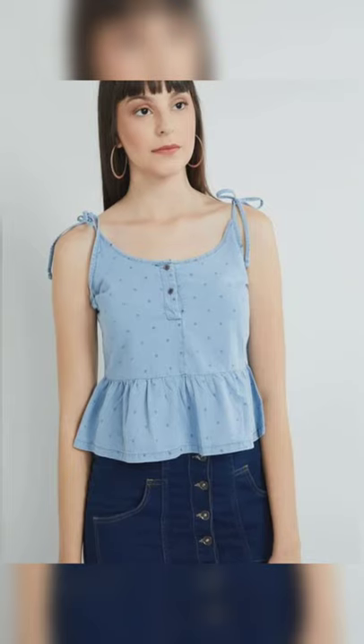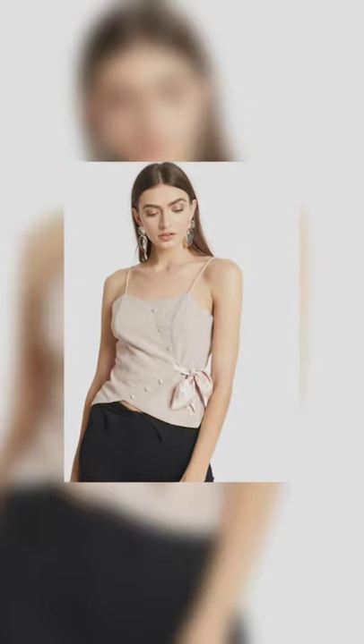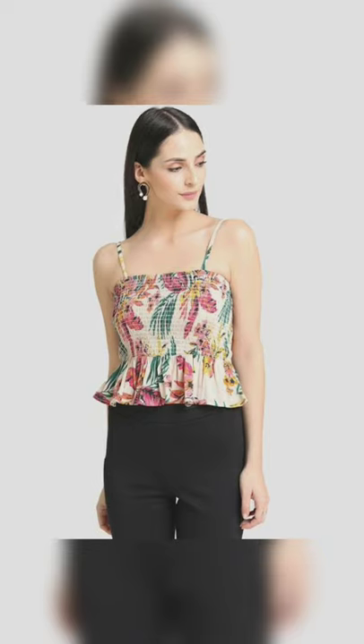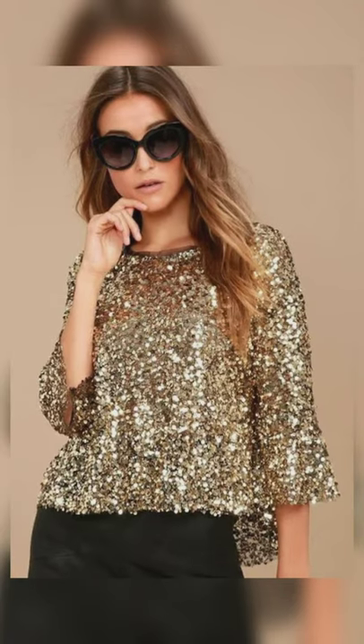You can opt for peplum tops in various colors and pair them with jeans, skirts, or just about anything — they're gonna look absolutely amazing on all body types. You can style a peplum top with a pencil skirt for a symmetrical look, or pair them with jeans for a quirky day look. You can also opt for a crop peplum top if you want to add a little more height to your look.